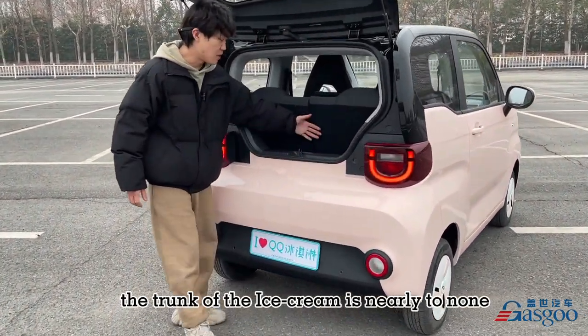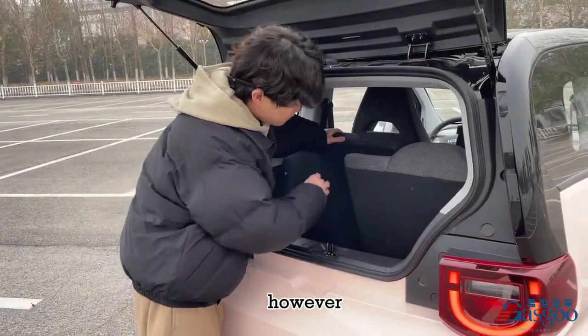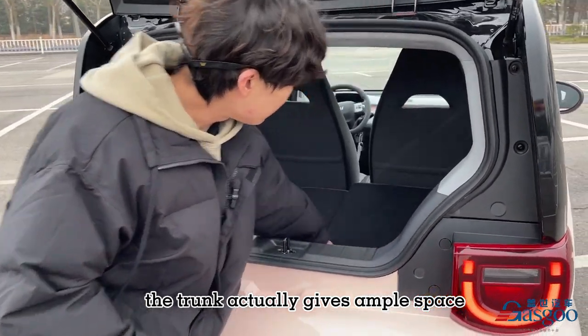The trunk of the Ice Cream is nearly nonexistent when in 4-seat mode. However, when you put the back seats down, the trunk actually gives ample space.